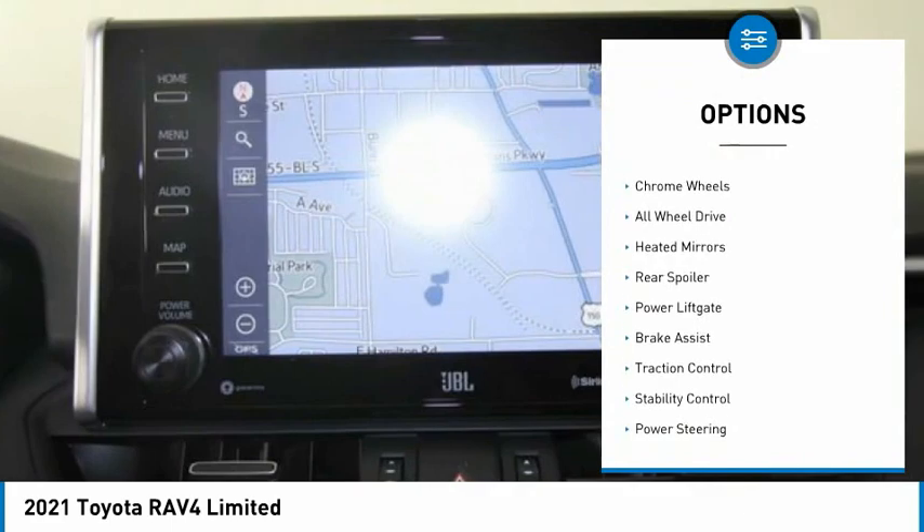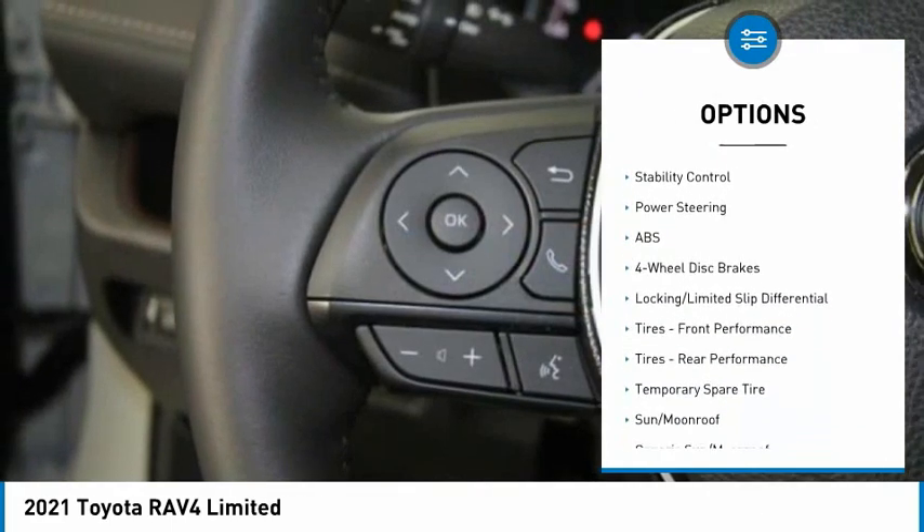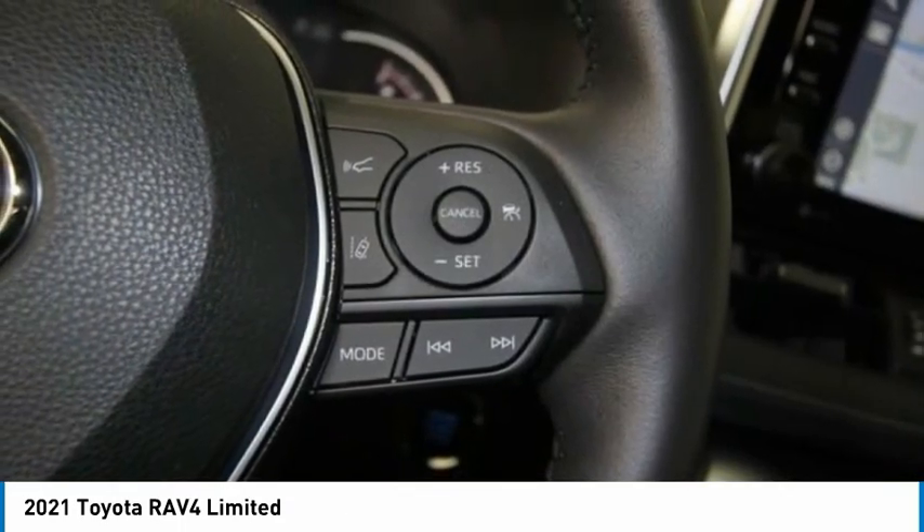Tire pressure monitor, blind spot monitor, chrome wheels, all-wheel drive, heated mirrors, rear spoiler, power lift gate, brake assist, traction control, stability control.